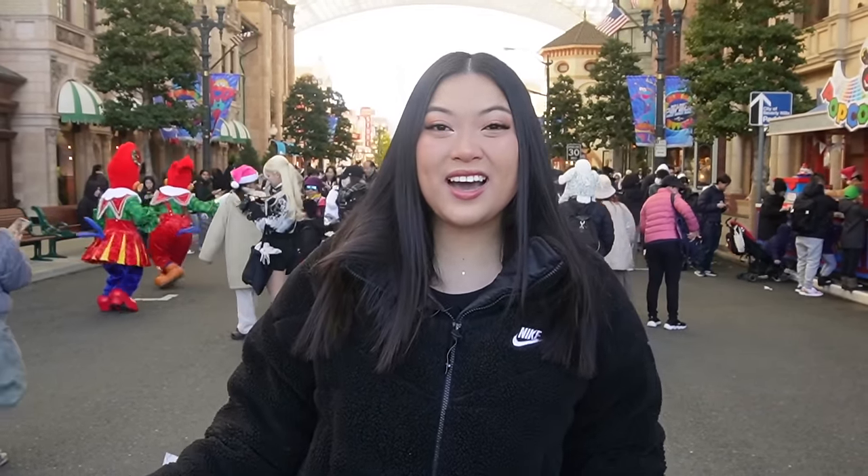Hi everyone! Today we are at Universal Studios in Japan and it's my second time here. I absolutely love it so much. We're going to check out all the amazing food here, go on lots of rides and first let's go get some accessories.